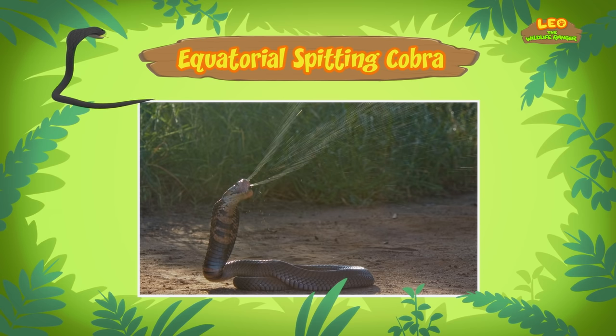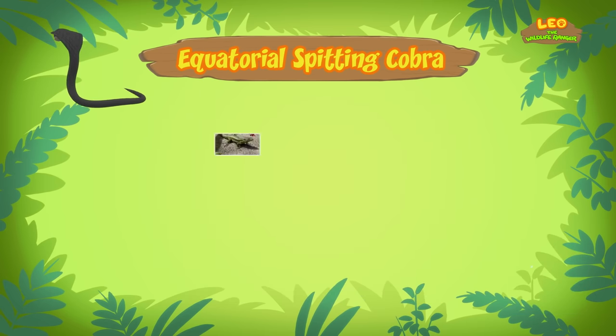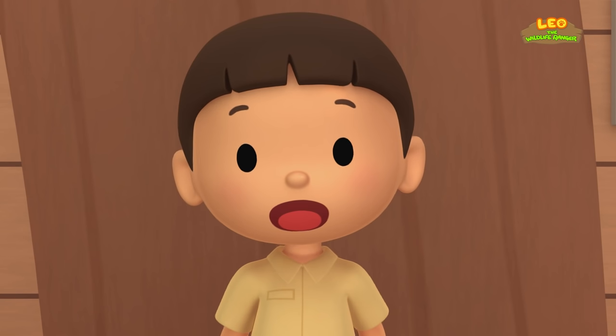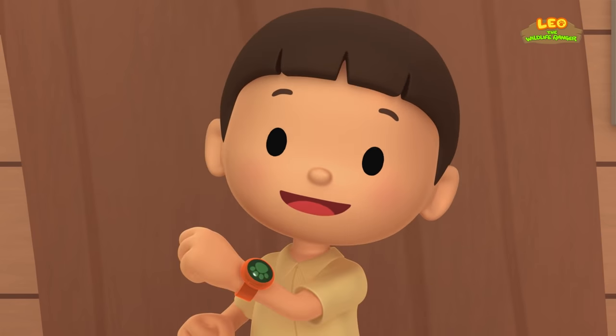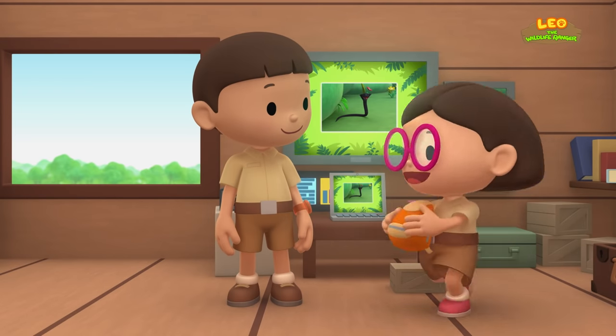I'll make sure to remember that, Katie! Equatorial Spitting Cobras live in different forests in Southeast Asia, where they eat small animals like lizards, frogs, and rats. I don't think it's safe for us to be near the Spitting Cobra. We should return the cobra to its natural home. Come and join us! That's a great idea, Leo! See you downstairs!